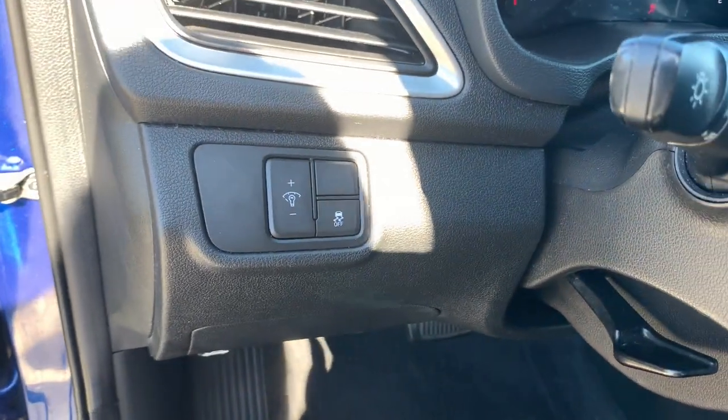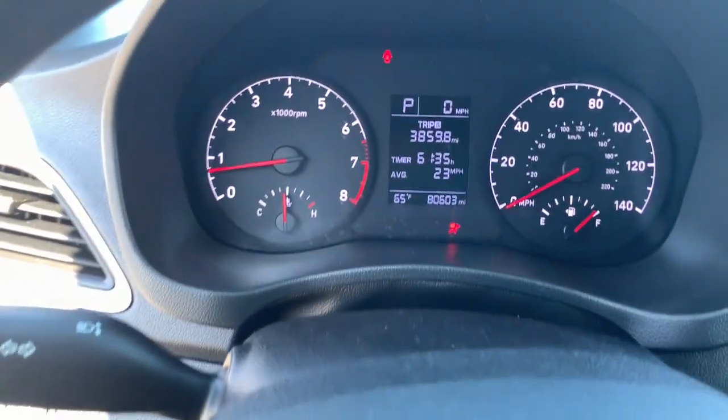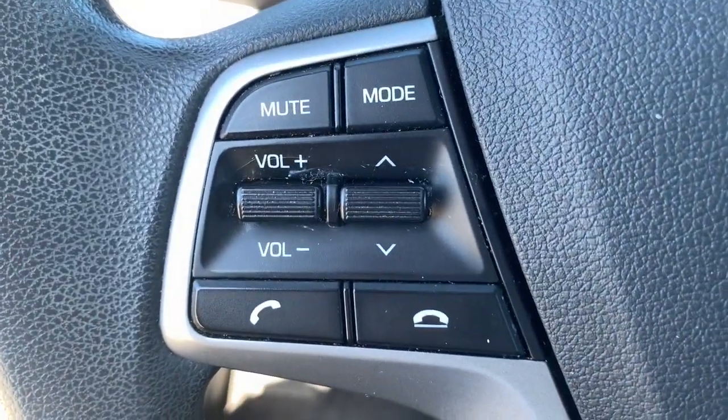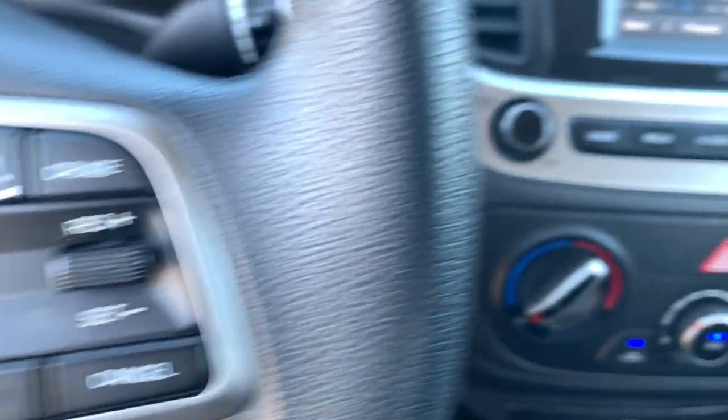The following are some of this vehicle's highlighted options: keyless entry, backup camera, alarm, Bluetooth connection, steering wheel audio controls, stability control, intermittent wipers, traction control, pass-through rear seat, and passenger vanity mirror.